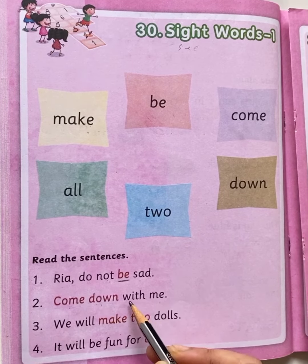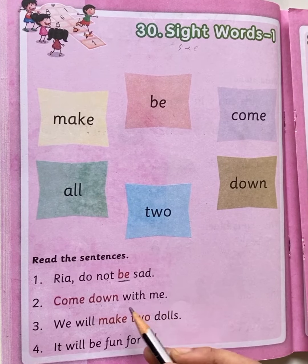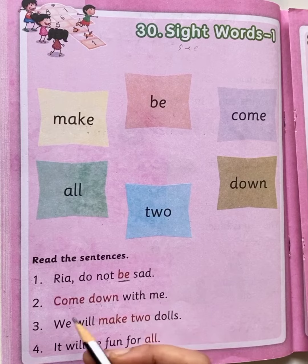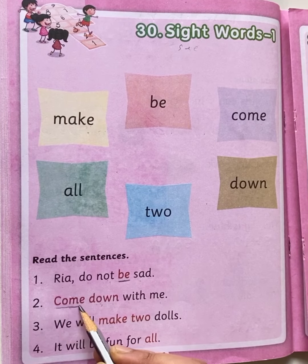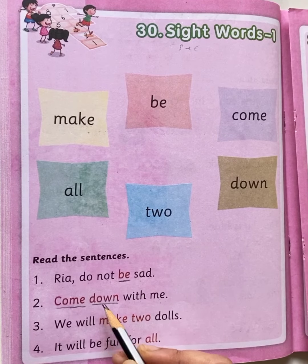Come down, W-I-T-H with, M-E me. Come down with me. Here you can see two sight words: come and down. Two sight words — come, down.